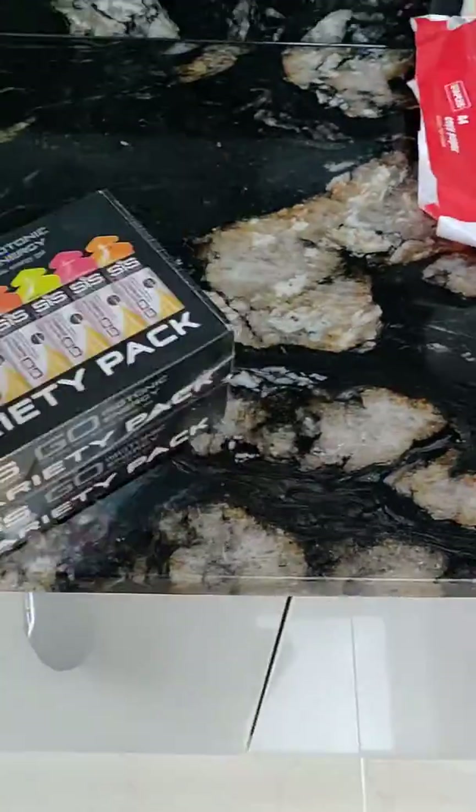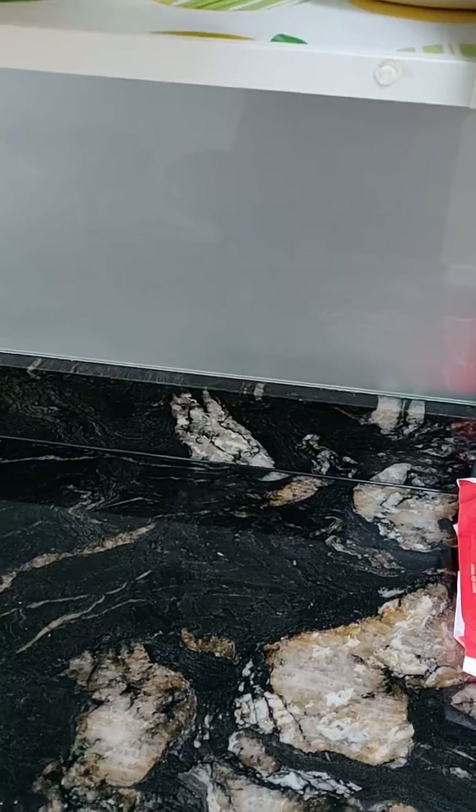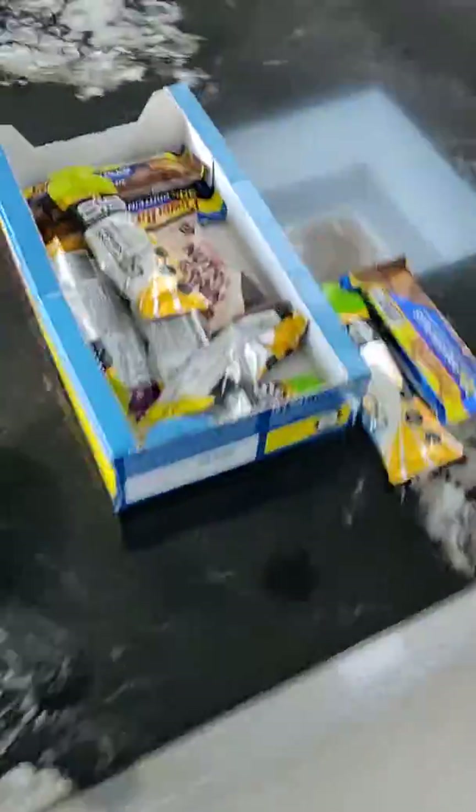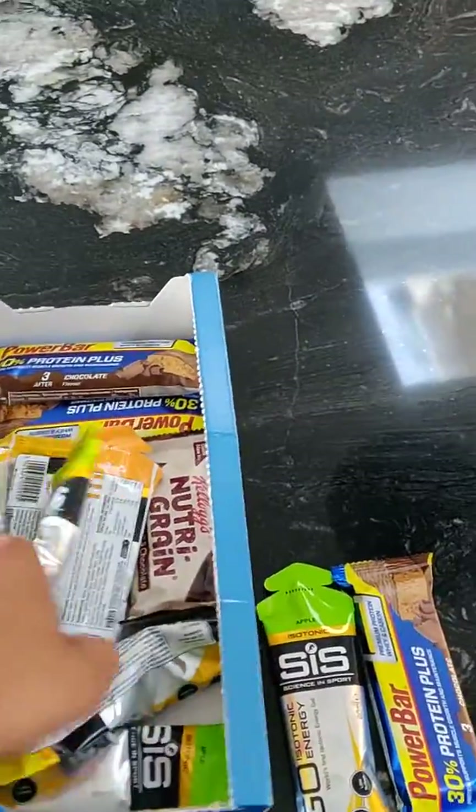I've got these — that pack cost me six quid, and they're really really good. You need a boost on your cycle ride when you're totally exhausted. Fueling up is really really important on a cycle ride, along with eating normal foods as well. Energy bars — you definitely need them, they give you a little kick.